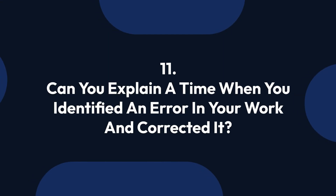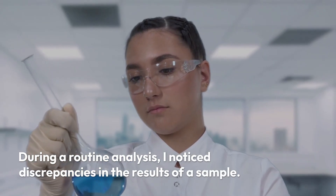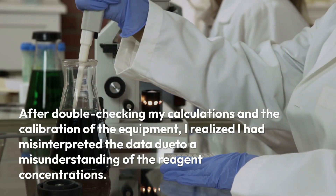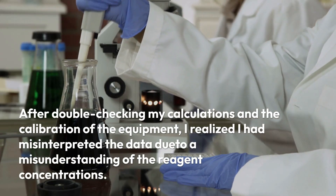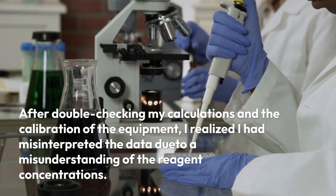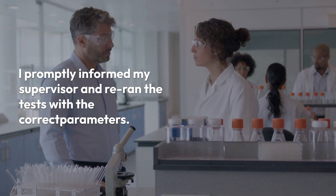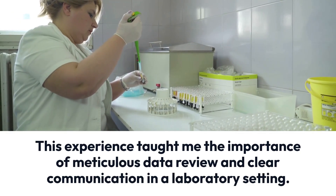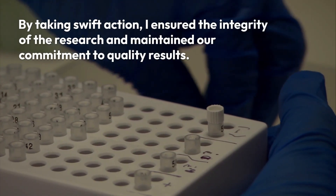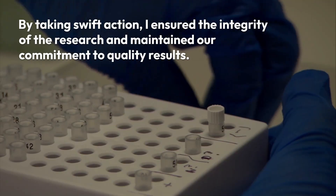Question 11: Can you explain a time when you identified an error in your work and corrected it? During a routine analysis, I noticed discrepancies in the results of a sample. After double-checking my calculations and the calibration of the equipment, I realized I had misinterpreted the data due to a misunderstanding of the reagent concentrations. I promptly informed my supervisor and re-ran the tests with the correct parameters. This experience taught me the importance of meticulous data review and clear communication. By taking swift action, I ensured the integrity of the research and our commitment to quality results.